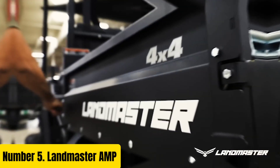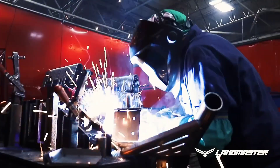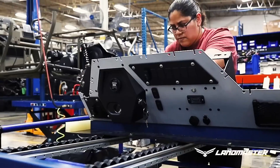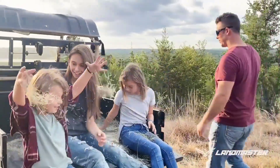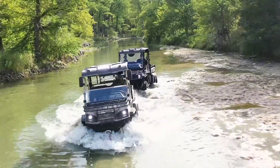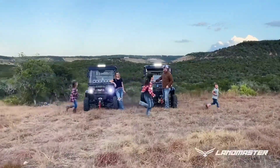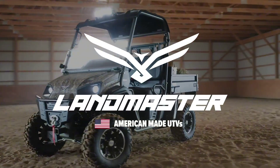Number 5. Landmaster Amp. Introducing the Landmaster Amp, a ruggedized laptop built to tackle the most demanding environments with unparalleled durability and performance. Designed for professionals who require reliability in extreme conditions, the Landmaster Amp is engineered to withstand shocks, vibrations, dust, and moisture, making it ideal for industries such as military, construction, and field operations.